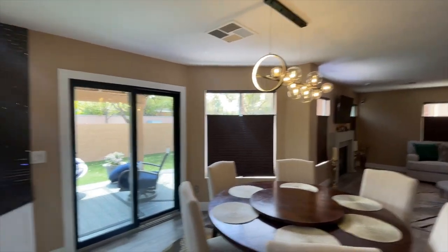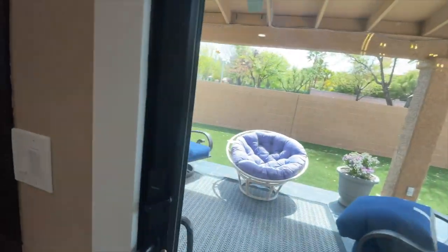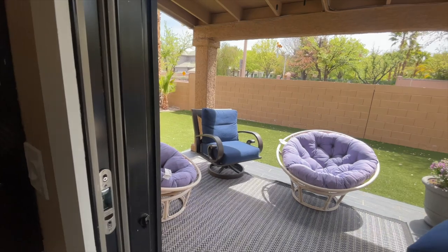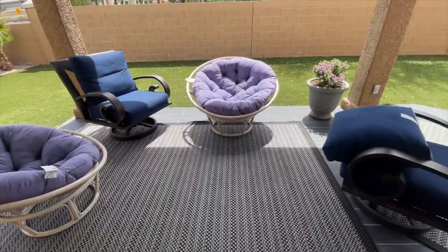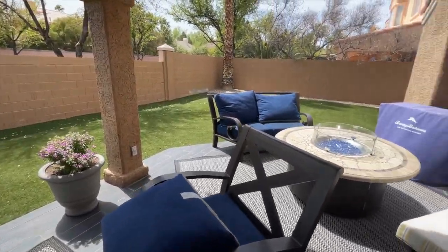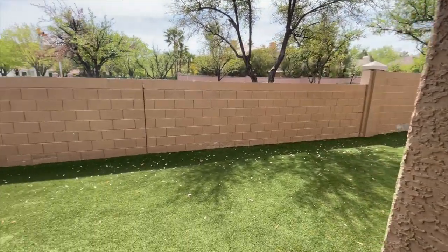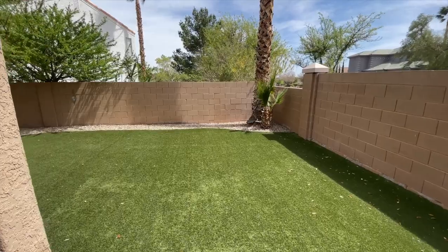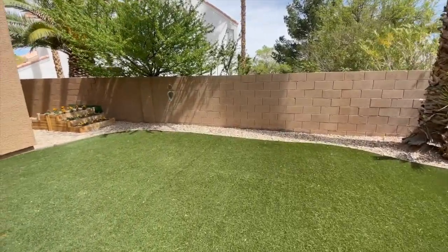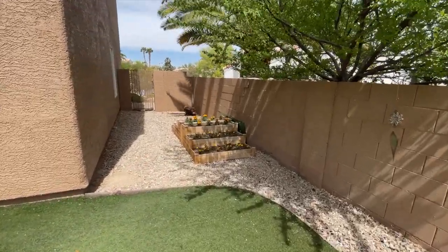I like this light fixture and it matches the light fixture over here. Beautiful covered patio with a fan — it's a little windy out here. Very low maintenance yard with turf and landscaping. I believe the square footage of this lot is around 6,000. There's a cute little planter box right here where you can plant some vegetables if you like.